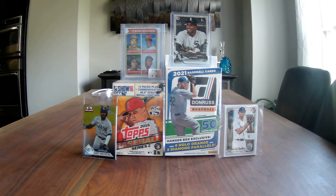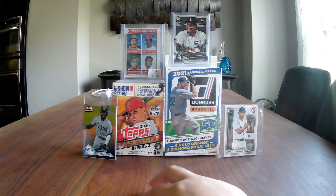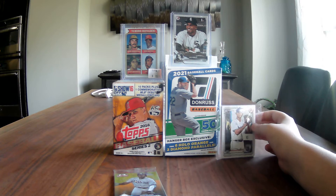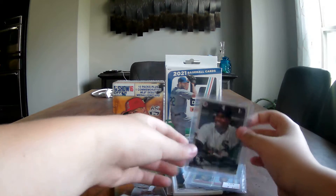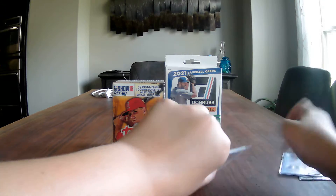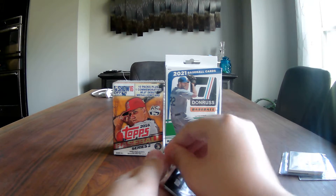Hey everybody, welcome to another video. Today I am opening a hanger of 2021 Donruss, a 2016 blaster Series 2, and a pack of National Baseball Card Day. I got all of these at a card show. Along with these, I also got a Luis Robert first Bowman, Ken Griffey, Dave Augustine rookie card, and the Royals of the Bowman set.